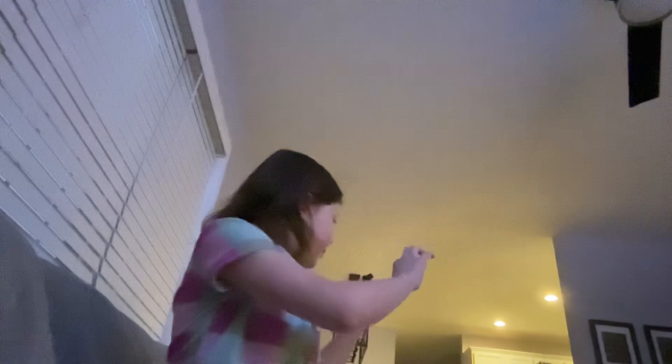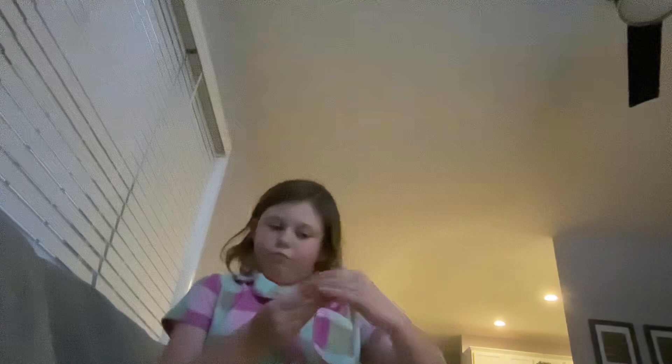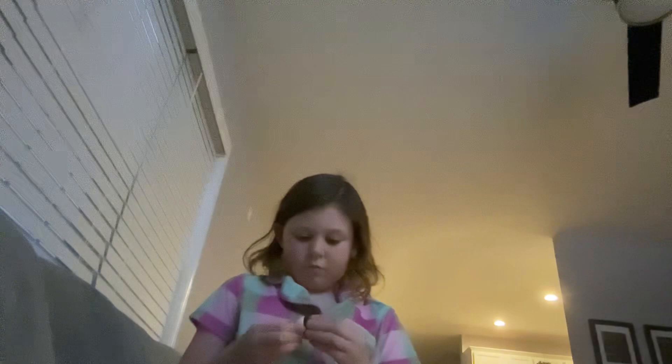Next thing — this little thingy thingy thingy. So this is a come-apart eraser. Did you know it came apart? So yeah, it came apart — it's a come-apart eraser. And you can go right back in. And this is a pencil pen. I'll show you guys what I mean.